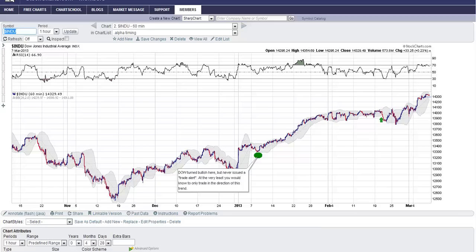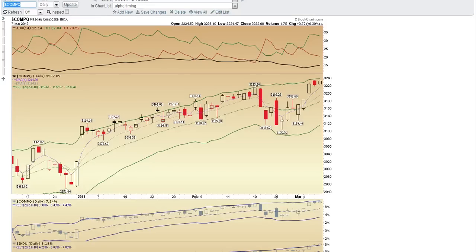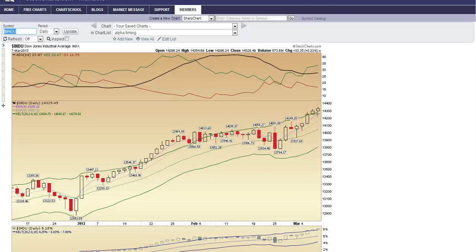A lot of people are calling for a top here and I just don't get it. Just because the market's gone up — if you look at this chart, I don't even see a market that's really overbought. One of my simple indicators is when the four EMAs is above the Keltner channel. That's not the case right here, and although it's close on the Dow, when you look back at the first month of the year you can see it can remain outside there for an extended time. This is more of a warning that we're starting to get a little overbought, but that's not a signal to get short.